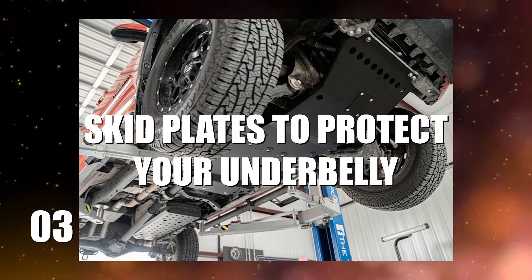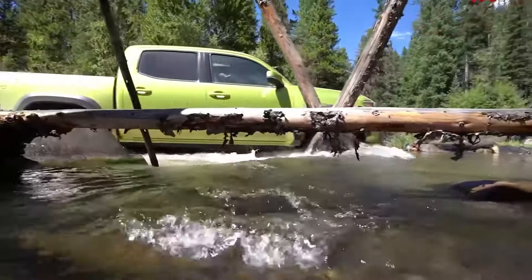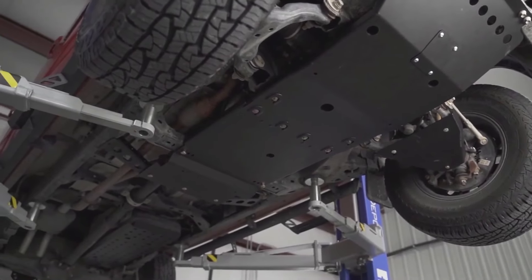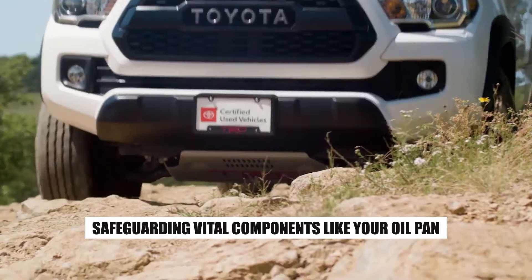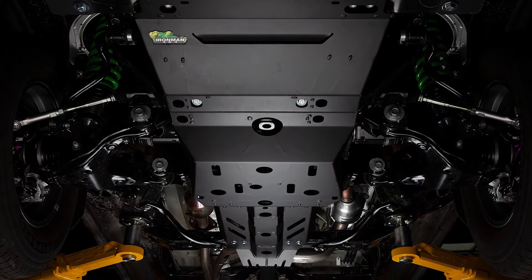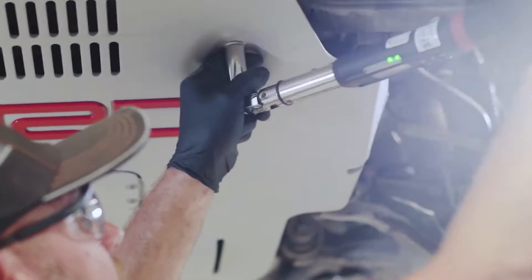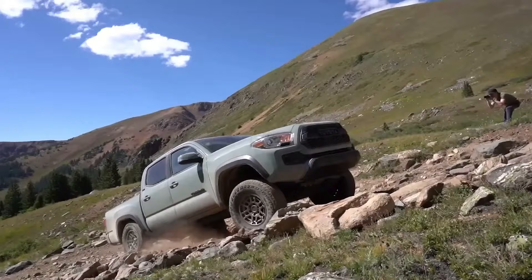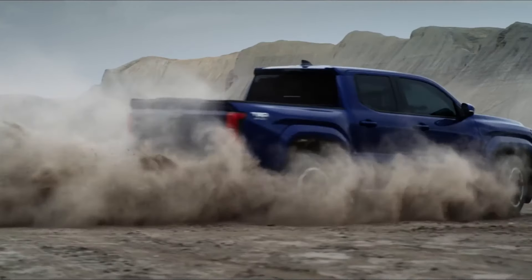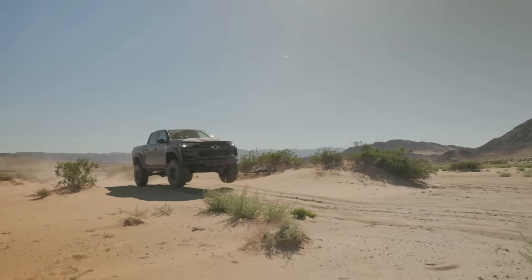Number 3: Skid Plates to Protect Your Underbelly. Off-roading isn't just about looking tough, it's about protecting your rig from the hidden hazards lurking beneath. Enter skid plates — the unsung heroes of your Tacoma's underbelly. These rugged shields are essential for safeguarding vital components like your oil pan, transmission, and fuel tank from the relentless assault of rocks, debris, and whatever else the trail throws your way. Choosing the right skid plates is crucial. Heavy-duty steel or aluminum plates are your best bet, offering the perfect blend of strength and durability. They're like the ultimate insurance policy for your off-road escapades, giving you the confidence to push your Tacoma to its limits without worrying about what's happening underneath.